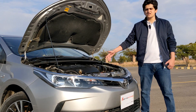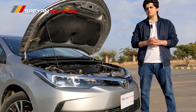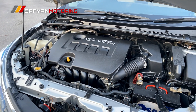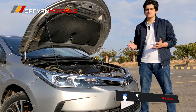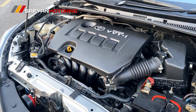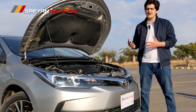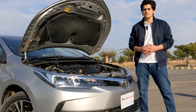First of all, if you talk about this car, you get a 1.6 liter engine. If you talk about horsepower, it produces 122 horsepower. And if you talk about torque, it produces 155 Nm torque, which is good. And if we talk about fuel average, the city average is 10-11 km per liter, and highway is 13-14 km per liter.